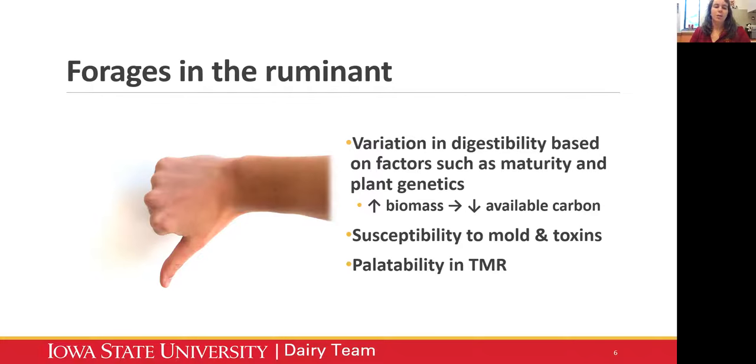Forages are also going to be a little less palatable than the concentrates in the diet - I call concentrates the candy. Cows will go for the dessert first; they'll pick out the tasty parts, the concentrates. They're like vegetables - the actual forage part of the TMR is just not quite as palatable to the cows. So convincing cows to actually eat the whole TMR can be a struggle under different systems.